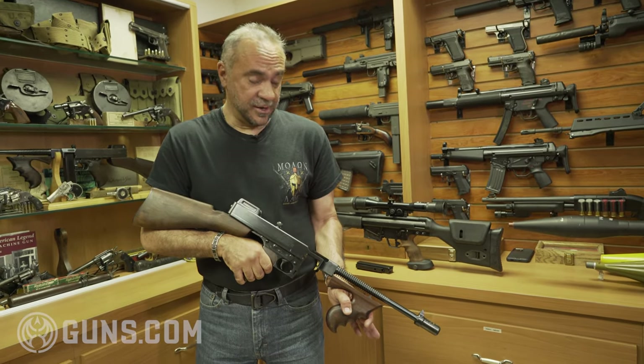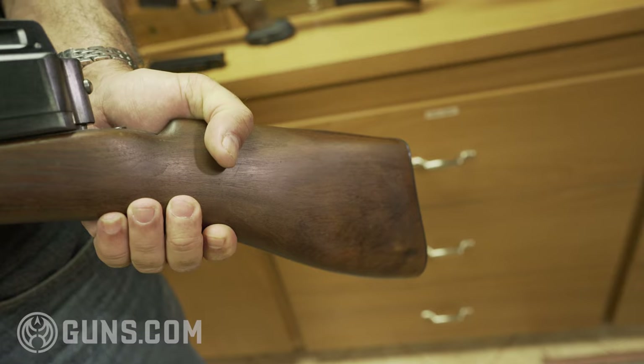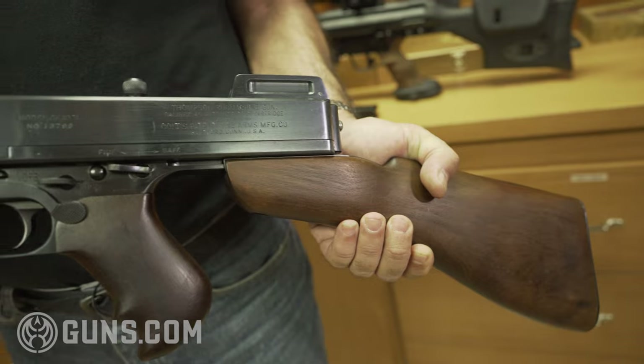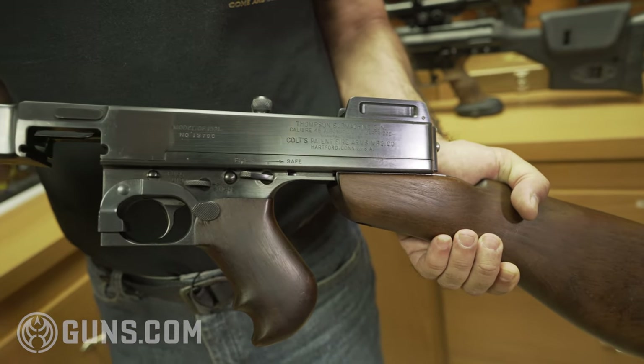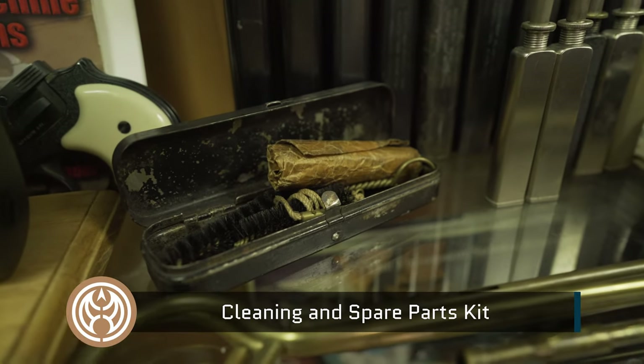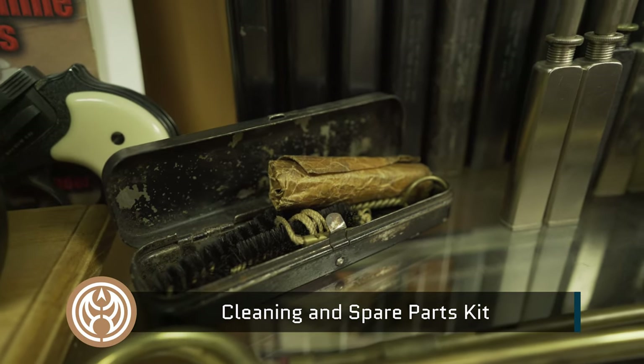It comes with an original FPI case, a 50-round drum, four magazines, a cleaning rod, and the hardest of the accessories for a Colt Thompson — the cleaning kit and spare parts kit that fits in the FPI case. That alone is $10,000.